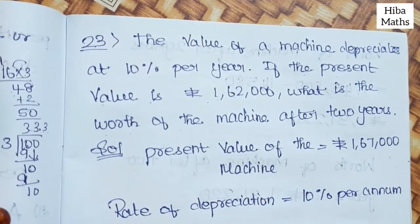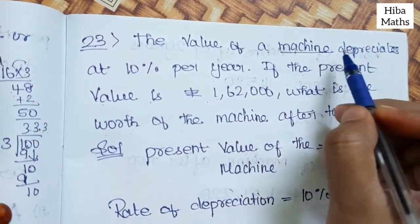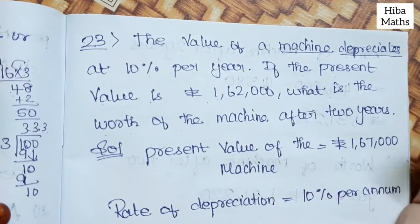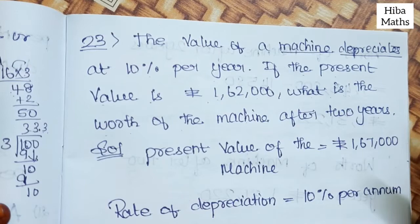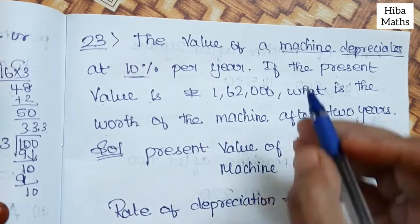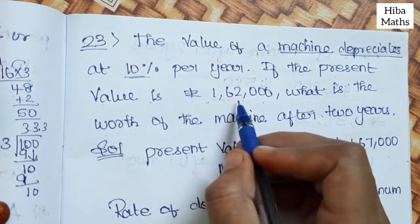Let me explain this problem. There is a machine whose value depreciates at 10% per year. For example, if you look at a mobile phone worth 10,000, its value will depreciate at 10% per year. Similarly, the present value is 1,62,000 — what is the value after two years?